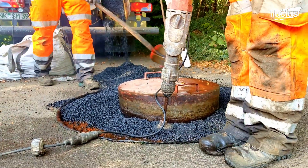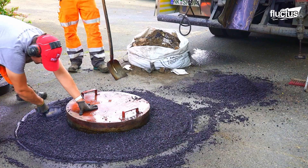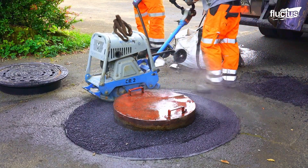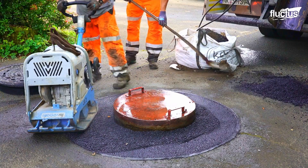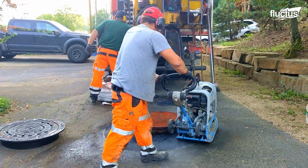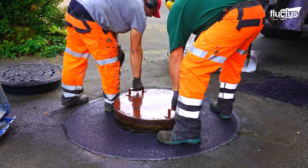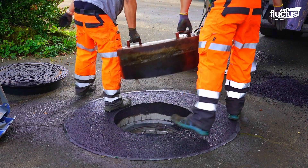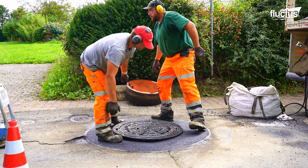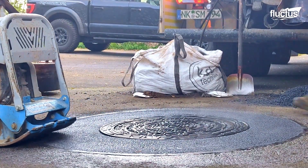Grating and application of a primer enhance the adhesion of the material around the manhole. Vibration machines level the hot asphalt with its surrounding road, ensuring a smooth, durable, and long-lasting surface. The asphalt is then allowed to cure and harden, taking advantage of the heat and force of compacting machines to promote evaporation and speed curing.